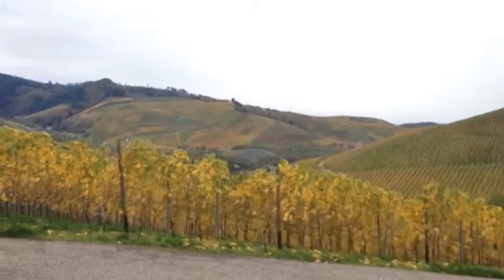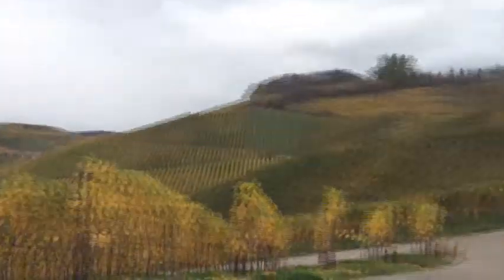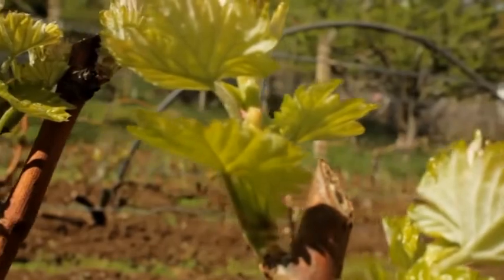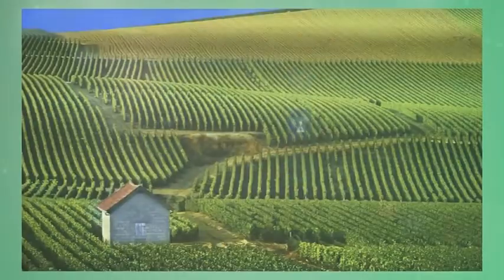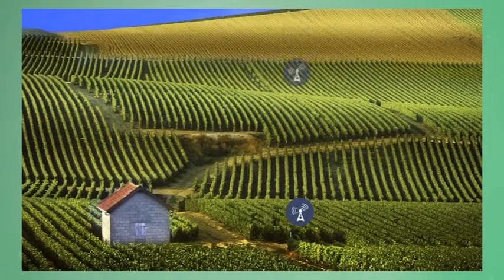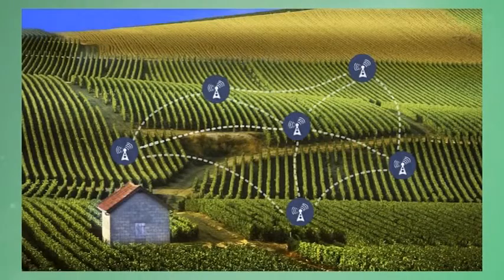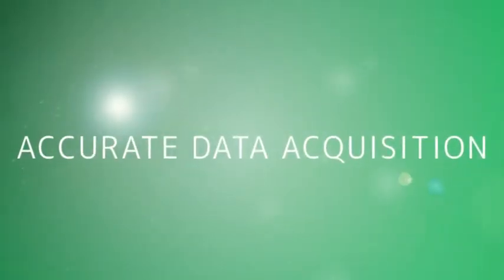Being installed for 5–8 hectares, Smart Vineyard stations provide accurate and reliable information on the specific area. In case of a larger vineyard, multiple devices shall be deployed. When more Smart Vineyard stations are installed, they create a wireless sensor network to communicate with both each other and the center.